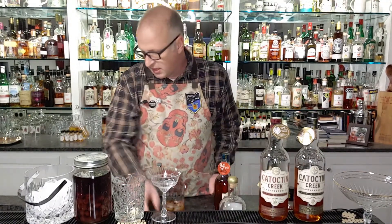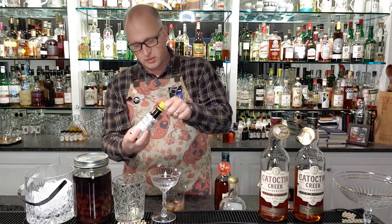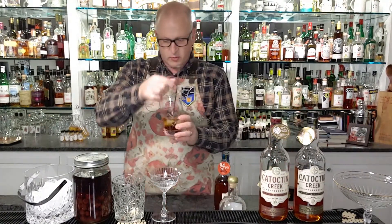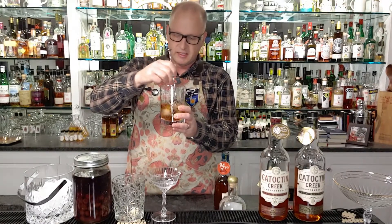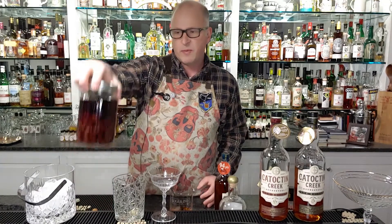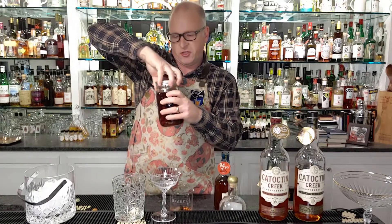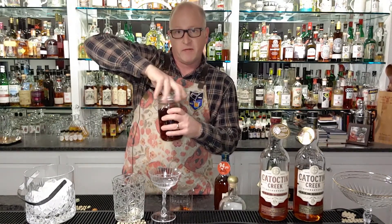Now we have our vermouth in. We're going to grab a couple dashes of bitters — just a traditional cocktail bitters like Angostura — a couple dashes in there like so. We'll stir that nicely. Now I've got some house-made cocktail cherries that we make here at home, which is simply a recipe of sugar, some spices, some whiskey, and cherries that we harvest fresh.